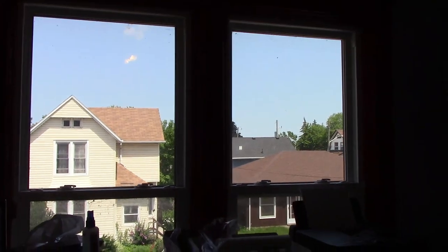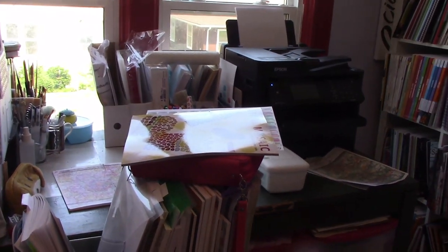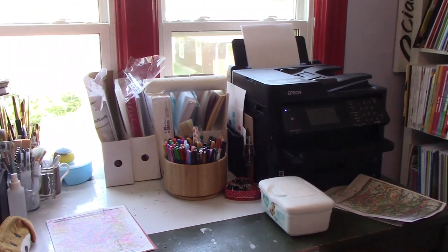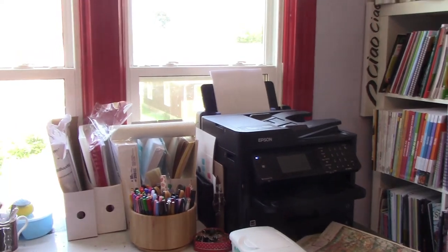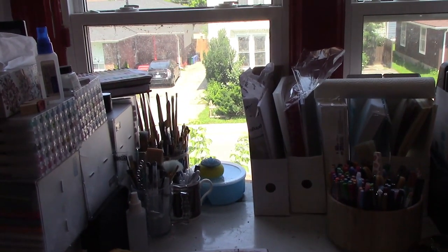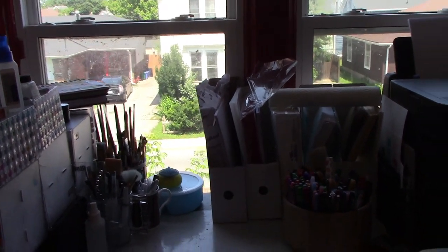We come around to where I have a full window here which gives me some sunlight. With the sun glaring you might not see this that great, but here I have my printer and a container full of fine liners like Paper Mate Flares and that sort of thing. Those are the different types of papers for the printer, and then we have watercoloring tools.